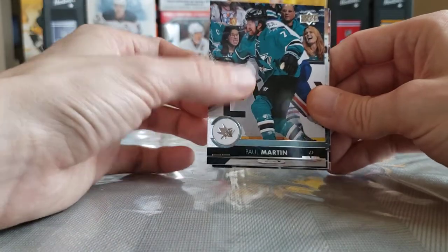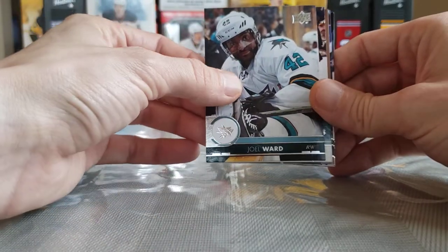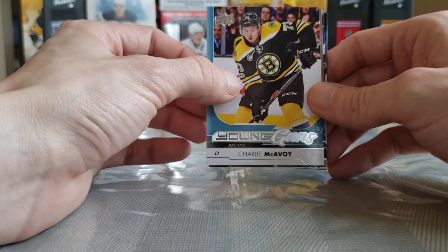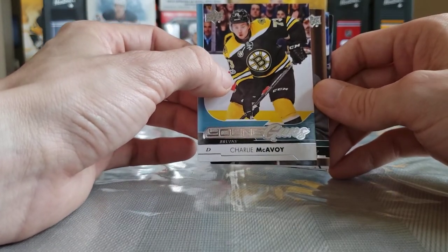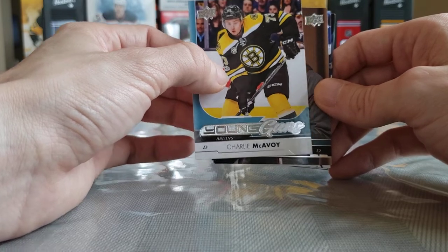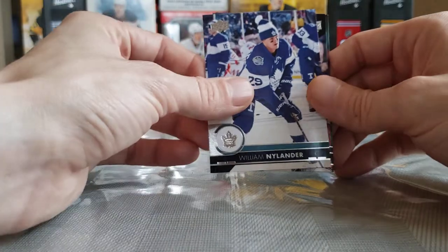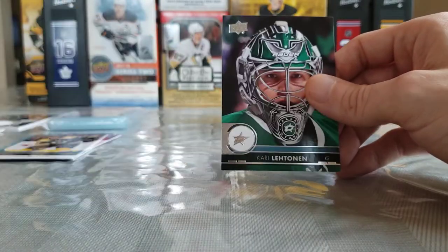Lars Eller, Paul Martin, Joel Ward. Charlie McAvoy Young Guns — he's having a great year this year too for Boston! Big Z's gone but he's still playing really well. Charlie McAvoy, Mattias Ekholm, William Nylander, Brady Skjei, and Carey Letourneau. Not the weakest box — it was looking pretty bad, but we at least got one of those names that people are going to want when they open this stuff.